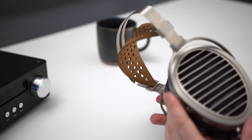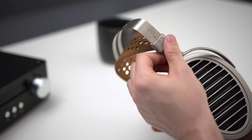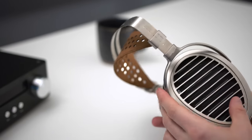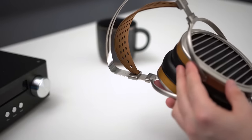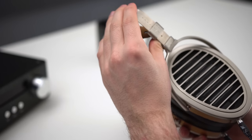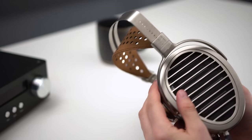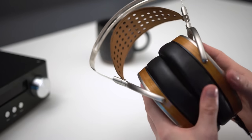The treble is incredibly clear. It's not particularly forward nor recessed until you get to about 10kHz, and then it starts to dip down a little bit after that. I personally think this is a good thing — it makes instruments seem crisp and clear, but not overbearing, harsh, or overly analytical. It's definitely not a soft sound, but it's also not overly sharpened either.